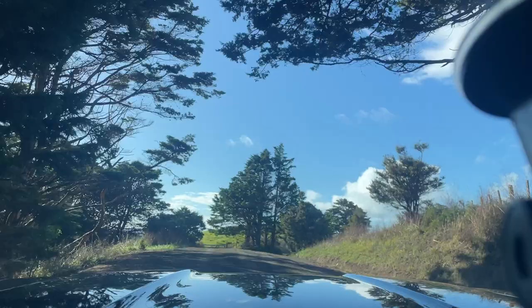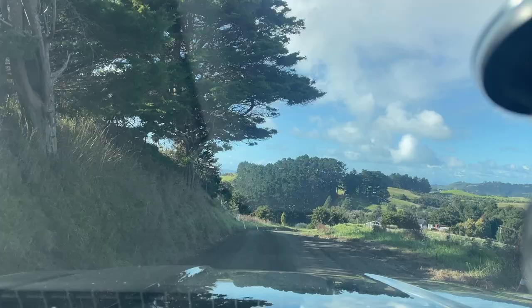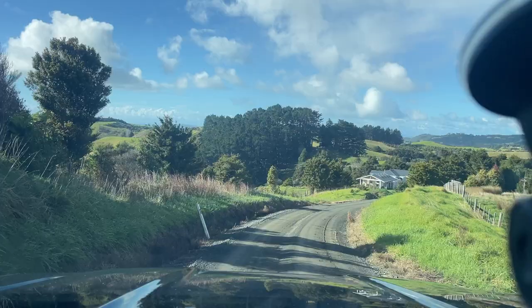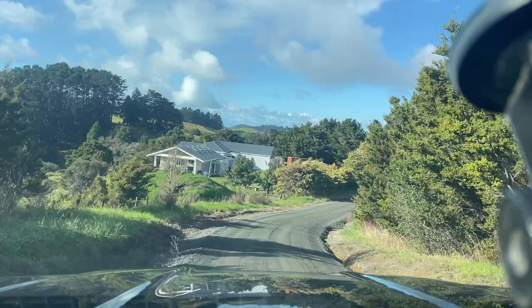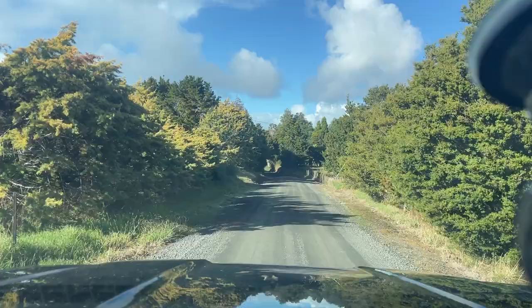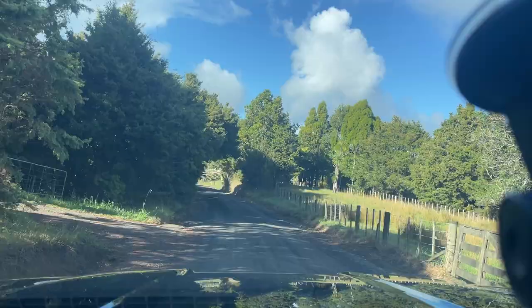I'm nearly touching the accelerator — there's certainly plenty of power here. Believe it or not, this is a public road, up until the point where we can get to the exit.